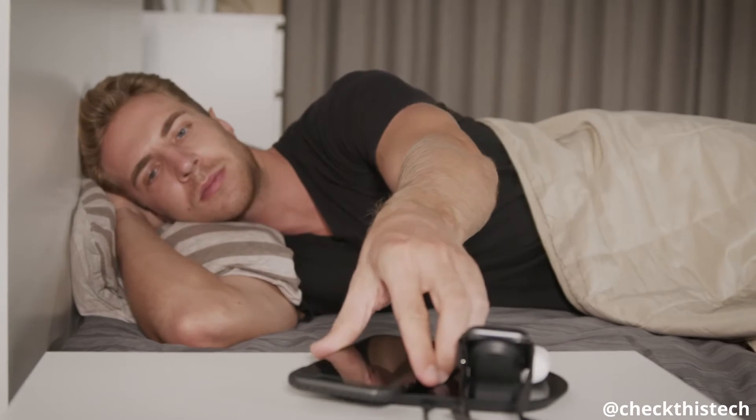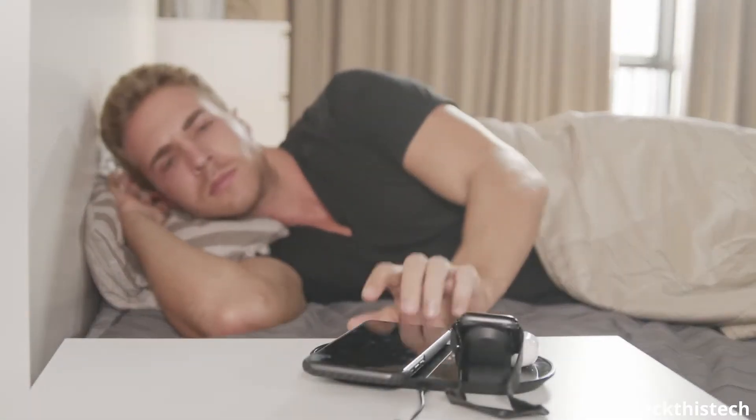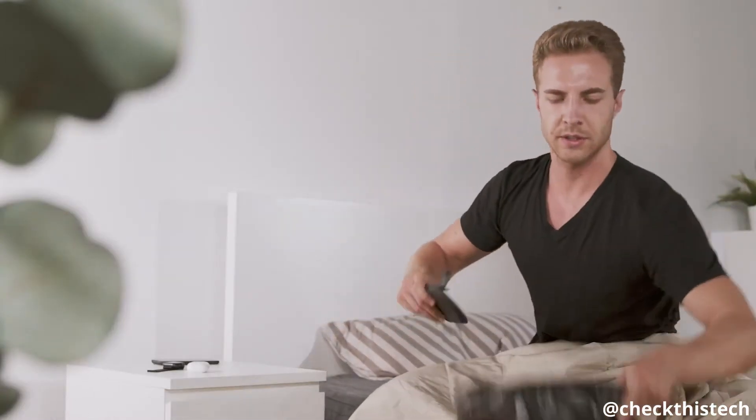Don't worry — you have a wireless charger; it's very convenient. However, this happens. Unfortunately, wireless chargers are not as reliable as you think.